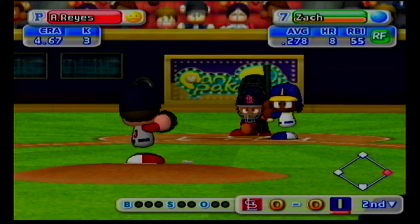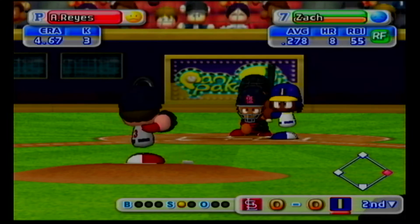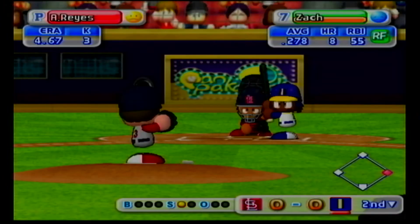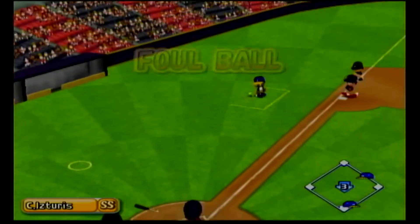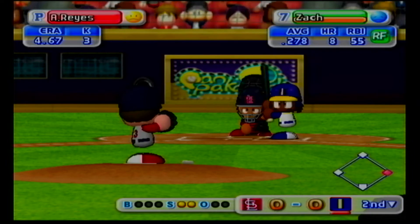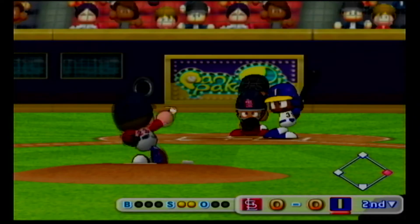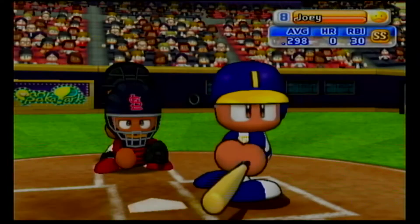Next at bat, Williams. Swing and a miss. The pitcher makes a pickoff attempt to first. He got around on that one. Foul ball. The pitcher makes a pickoff attempt to first. Swings and misses, he's gone. Williams completely mistimed his swings.